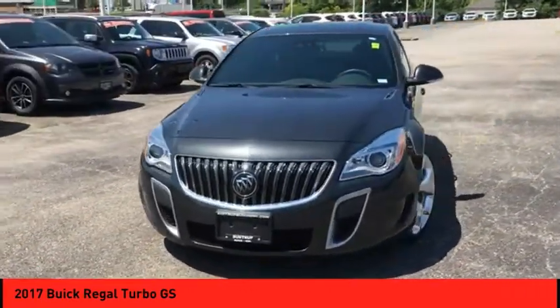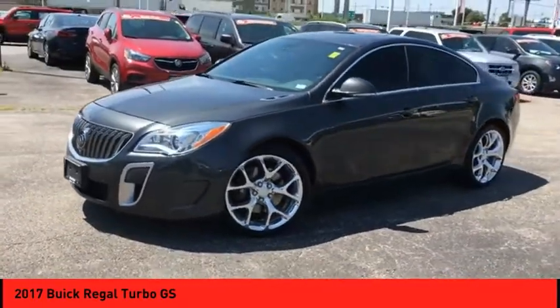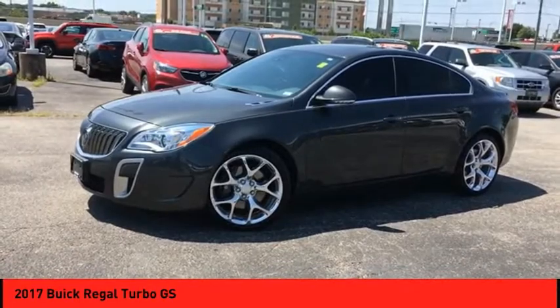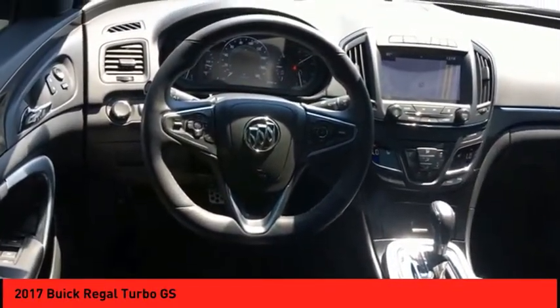Take this vehicle for a spin and see why so many shoppers are now proud owners. We'll see you then.